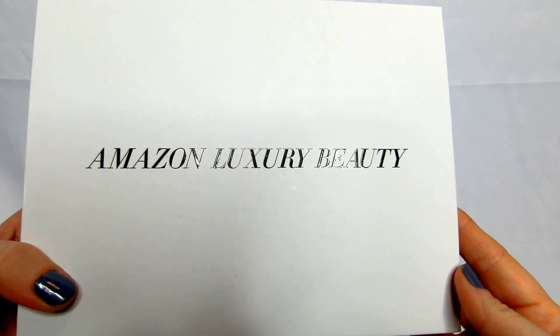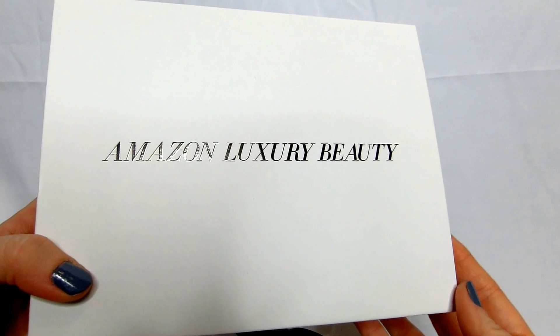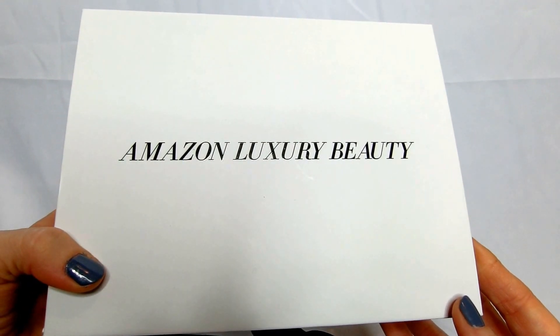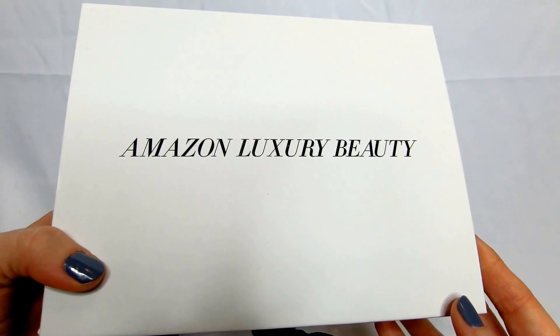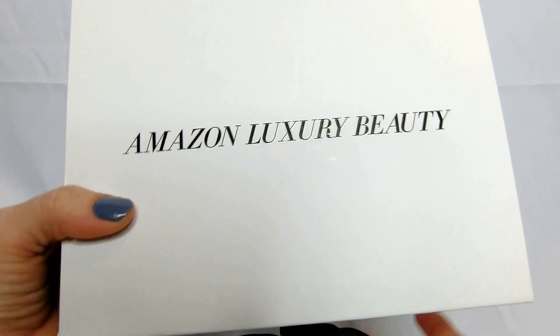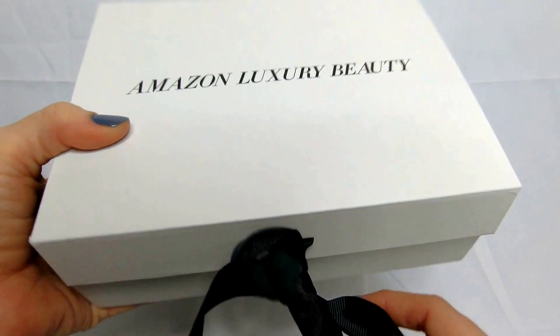Stacey here today to review my Amazon Luxury Beauty Box that I got off of Amazon for $19.99, and then it came with a $19.99 beauty credit that I can use towards another purchase. It's really a no-brainer — you get your money back and you get some nice goodies.